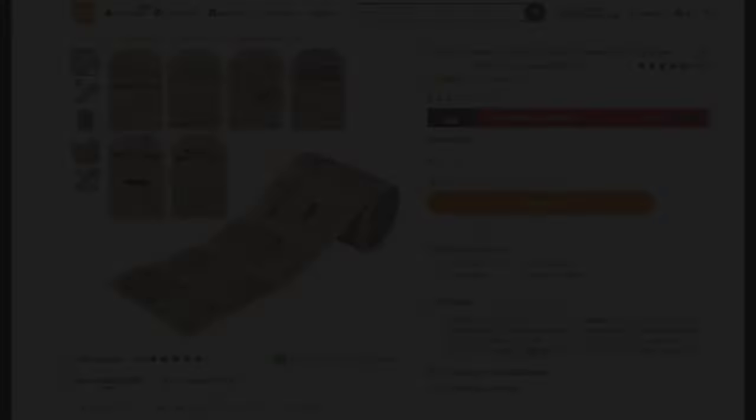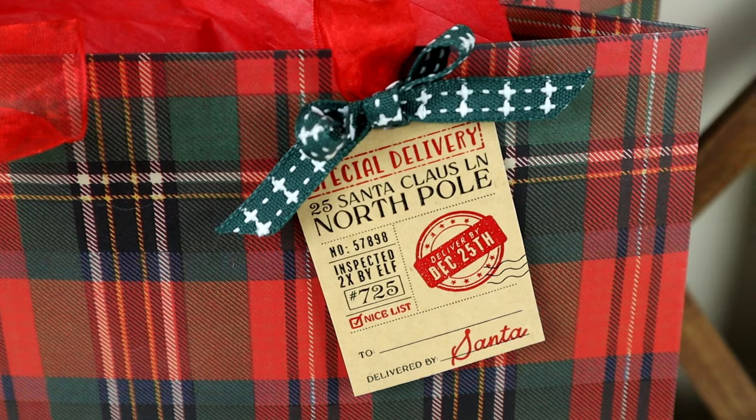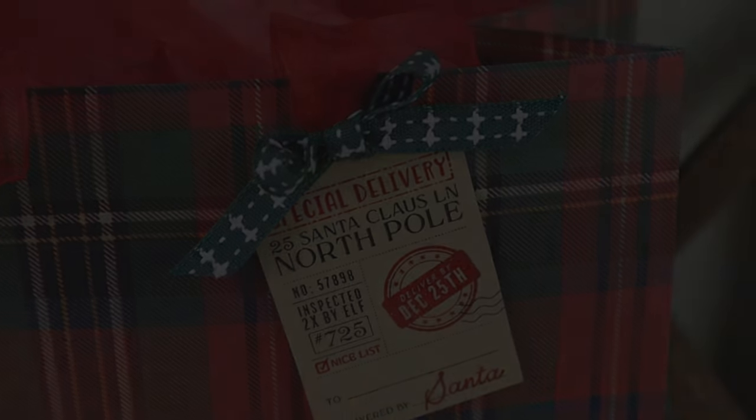Next up are these Christmas gift tag stickers. There's 200 in here for $3.47. I love the rustic style of these, so I knew I had to have them. What I ended up doing instead of using them as a sticker is I just placed the sticker on a piece of cardstock so I could make it more into a hanging tag. Here you can see I just added a bow and made it more of a hanging tag than an actual sticker and I just think it is so cute.